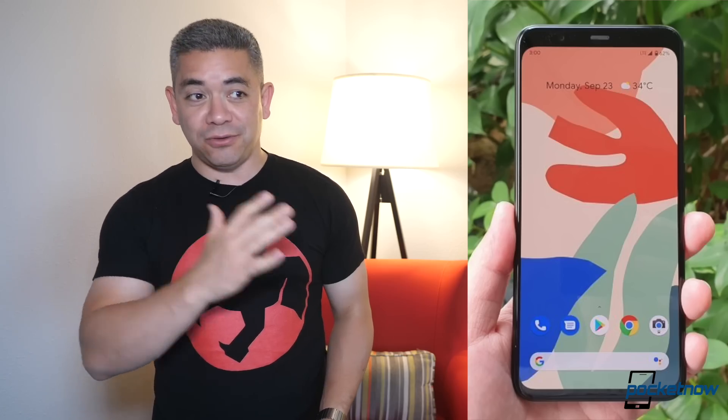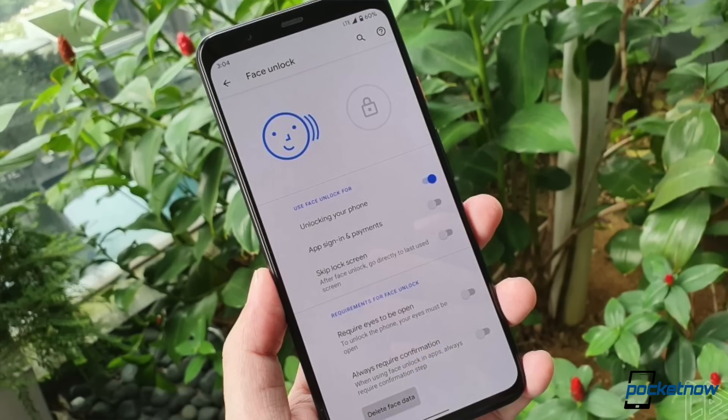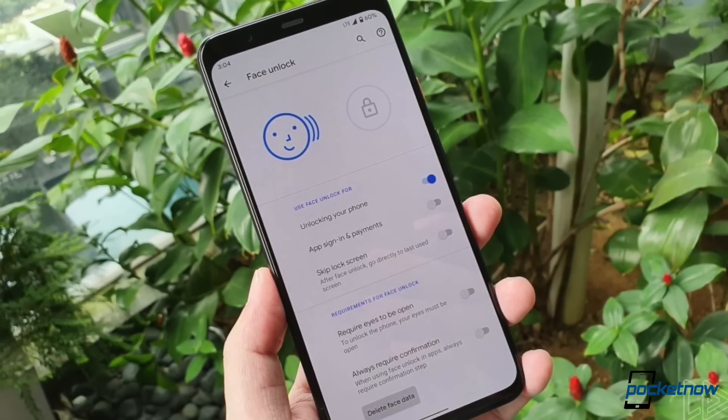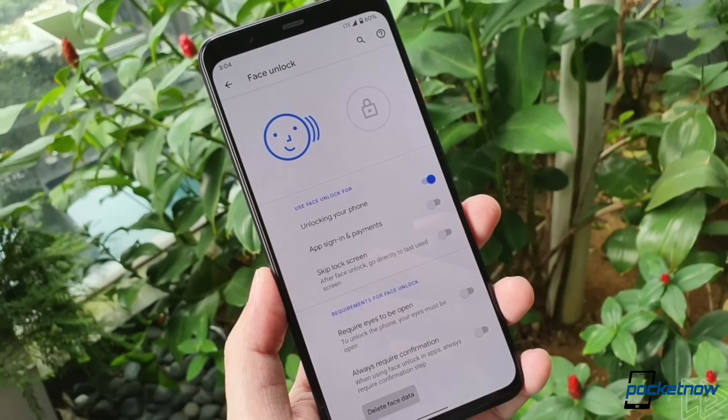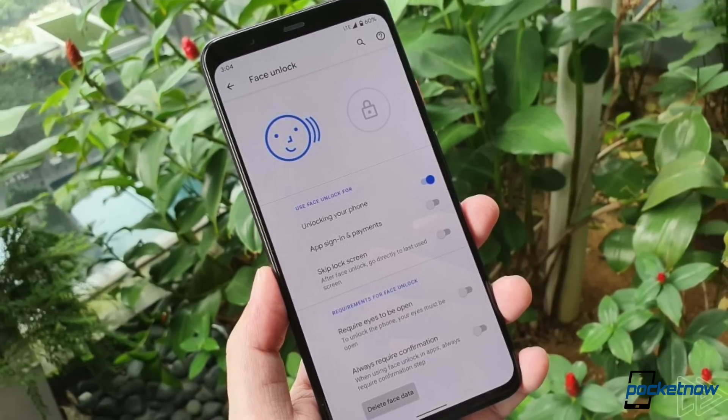Now let's talk about the Google Pixel 4 and Pixel 4 XL. For those of you expecting our coverage, we are too. We don't have a unit, but it seems that everywhere else in the world somebody has already started the review process. Today we've got a full review that reveals pretty much the face-to-unlock capabilities — we see the settings screen on the face-to-unlock, which will let you make payments, skip your lock screen, and other things.